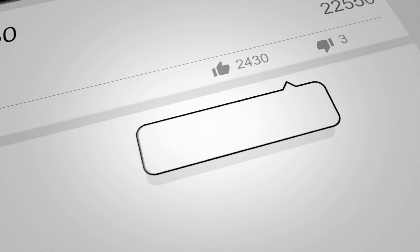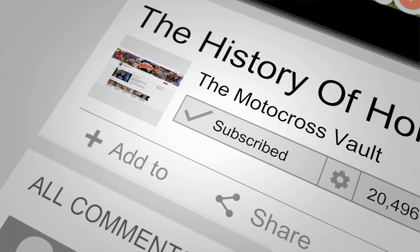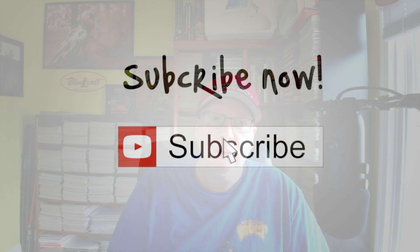If you could like, subscribe, and share on social media as well, I would very much appreciate that — it helps grow the channel. Leave a comment; that helps the algorithm and helps other people find the stuff I do. All that support I really appreciate. So until we meet again, this is Tony Blazer for the Motocross Vault. Keep the rubber side down. Peace.